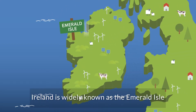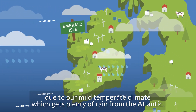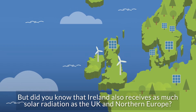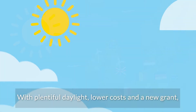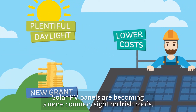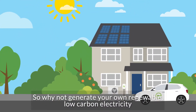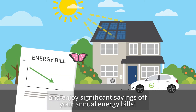Ireland is widely known as the Emerald Isle due to our mild temperate climate which gets plenty of rain from the Atlantic. But did you know that Ireland also receives as much solar radiation as the UK and Northern Europe? With plentiful daylight, lower costs and a new grant, solar PV panels are becoming a more common sight on Irish roofs. So why not generate your own renewable low carbon electricity and enjoy significant savings off your annual energy bills?